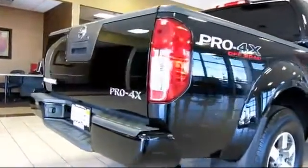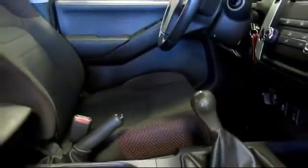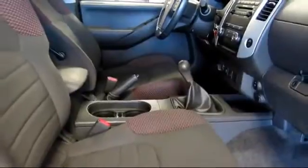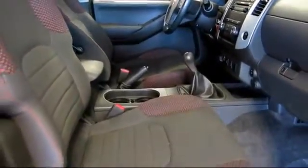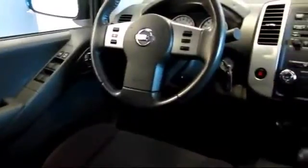Any staff member will tell you that the same high standards behind each Volvo car are reflected in Volvo of Fresno's commitment to everything that we do. That means our used car selection is carefully vetted to ensure that every pre-owned vehicle we offer lives up to the reputation that our customers have come to expect.